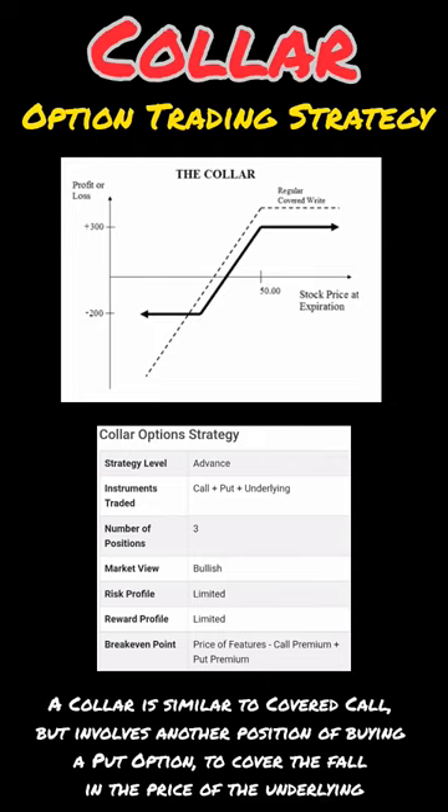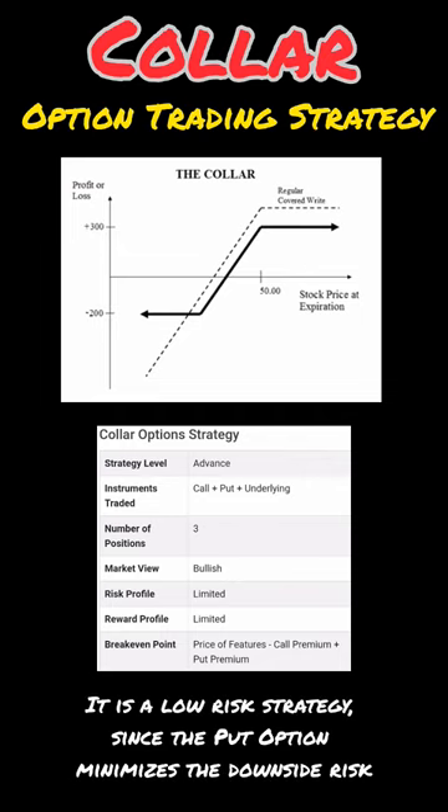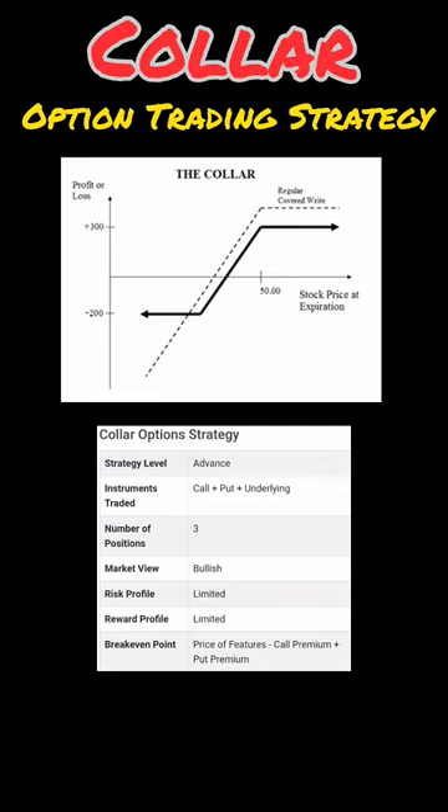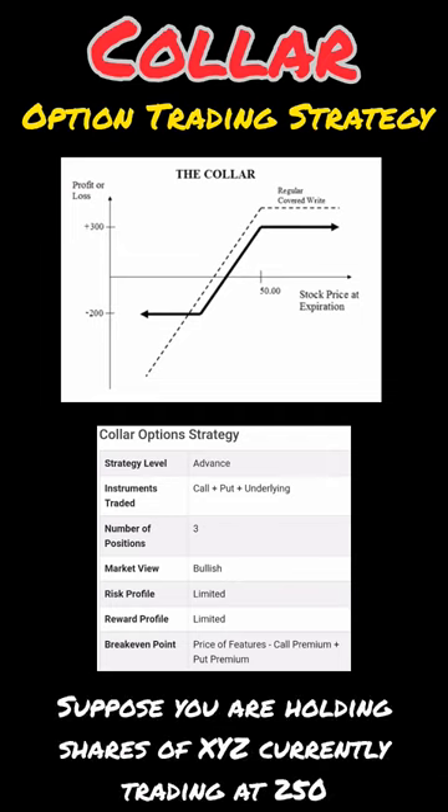A collar is similar to a covered call but involves another position of buying a put option to cover the fall in the price of the underlying. It involves buying an ATM put option and selling an OTM call option of the underlying asset. It is a low-risk strategy since the put option minimizes the downside risk; however, the rewards are also limited. It is perfect for a conservatively bullish market view.